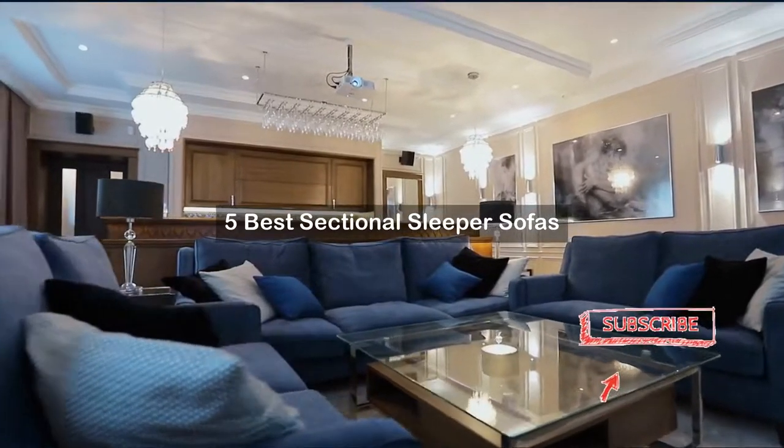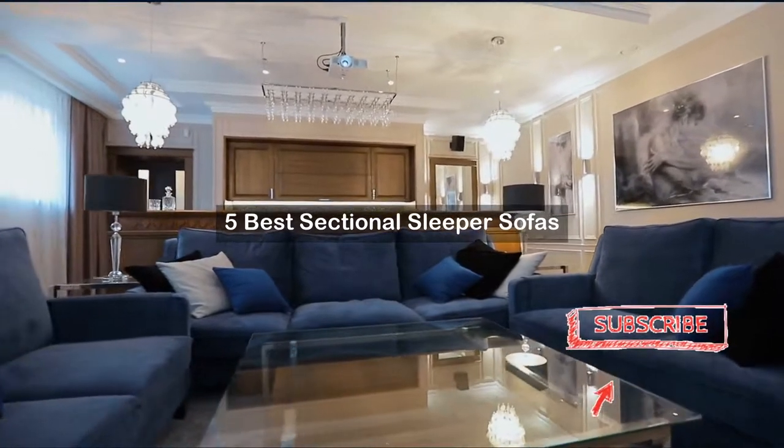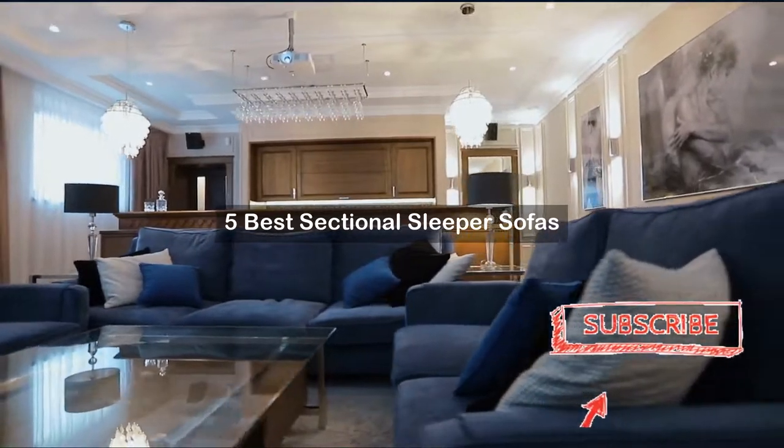Are you looking for sectional sleeper sofas? We've created a short list of products for best sectional sleeper sofas based on expert opinion. Hope our selected items for sectional sleeper sofas will be good for you.